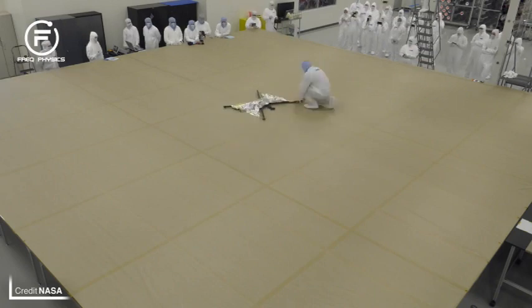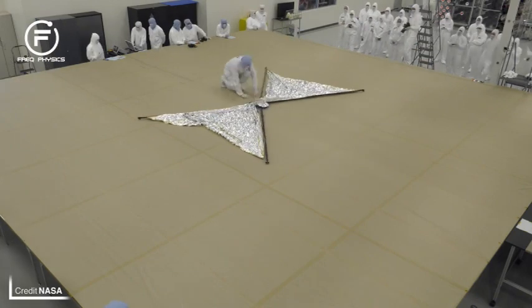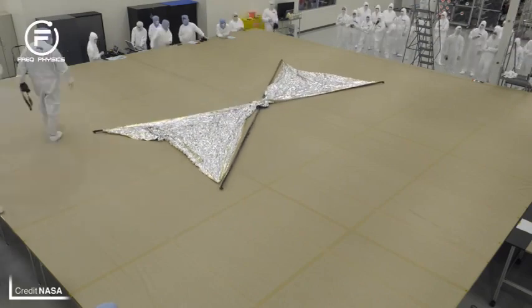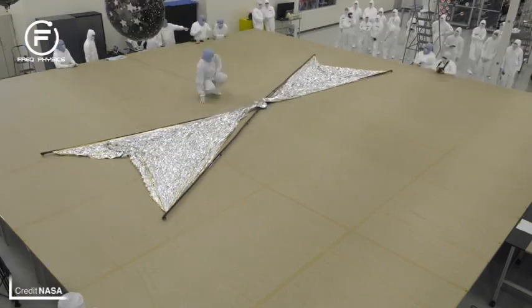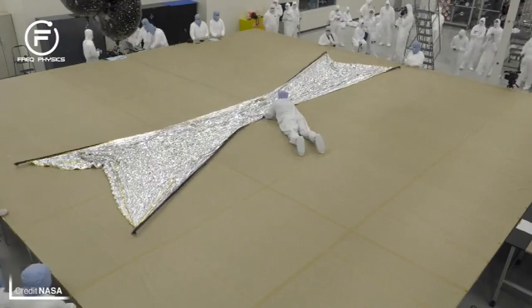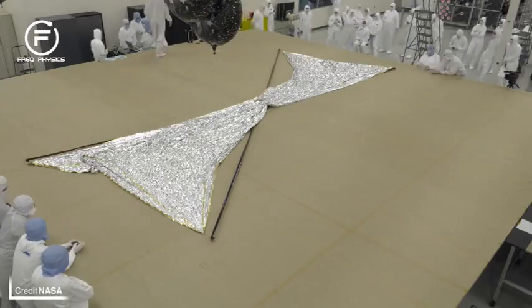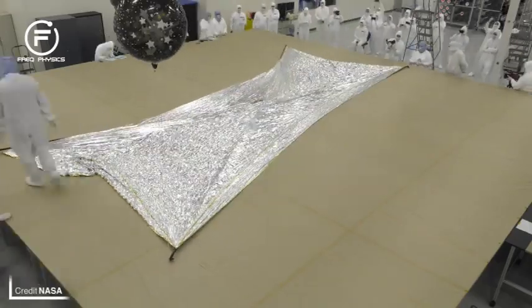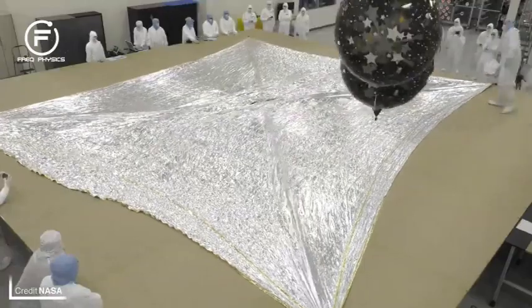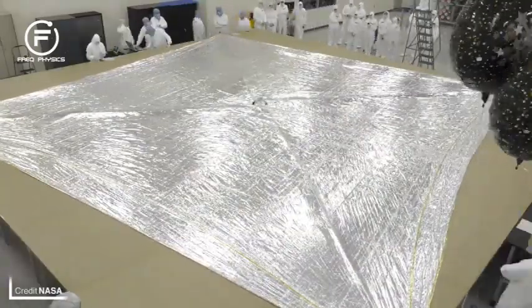Near-Earth Asteroid Scout, abbreviated to NEO Scout, is a CubeSat with a built-in solar sail for propulsion. It is going to perform reconnaissance of an asteroid with a diameter smaller than 100 meters, collecting data on its characteristics, rotational properties, and regolith properties. The data collected by NEO Scout will give NASA a better understanding of asteroids, which will be valuable when humans first visit asteroids.